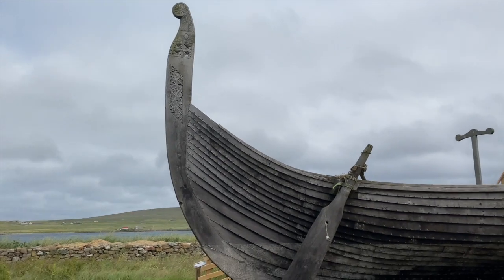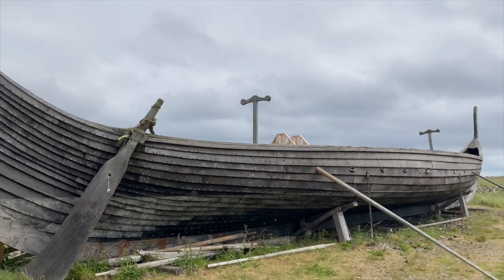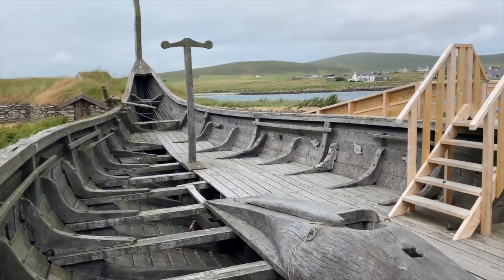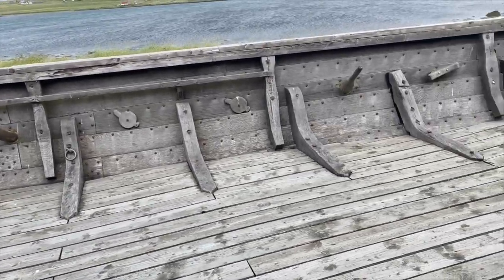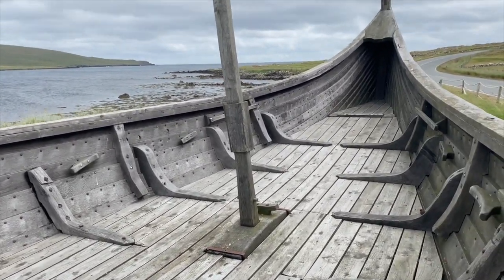It's always been a bit of a mystery as to how the Shetland ponies actually got to the Shetland Isles. But there are lots of Viking longships on the Shetland Isles and the Bressa Stone seems to confirm that the Vikings brought them with them on ships like this.